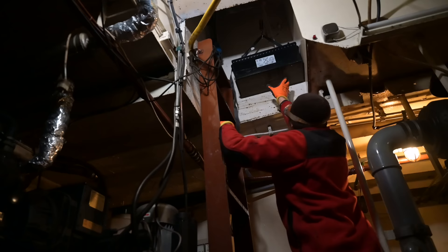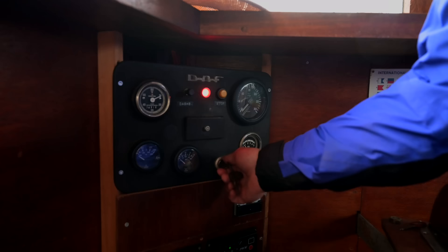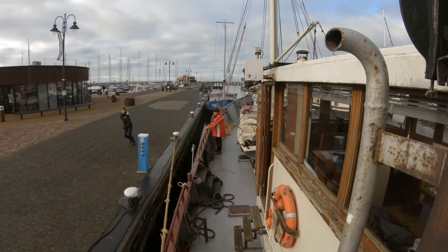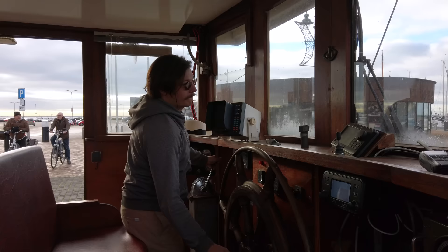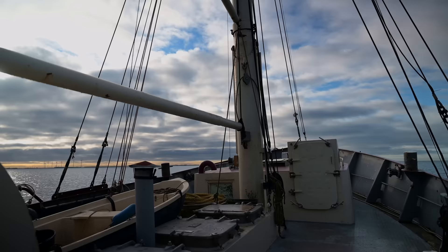Since rowing back to Lelystad was no option, we installed brand new starter batteries and started the engine. After over three months on the hard, it was finally time to sail back to Lelystad.